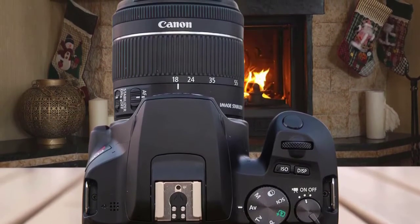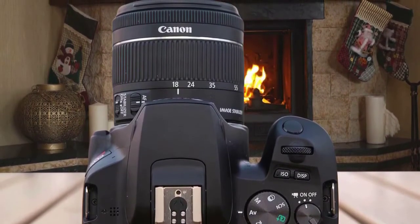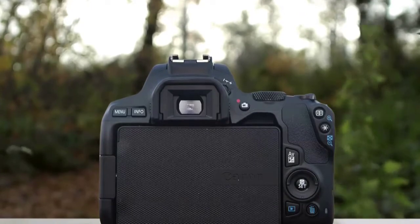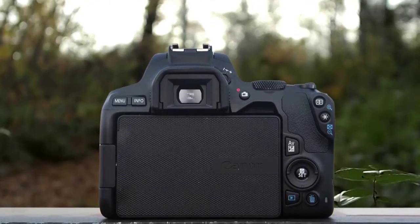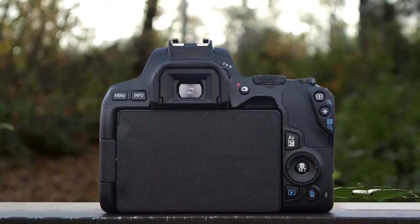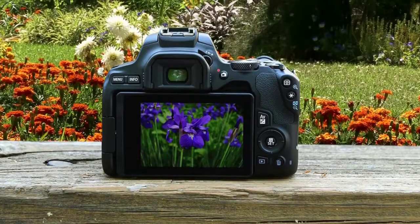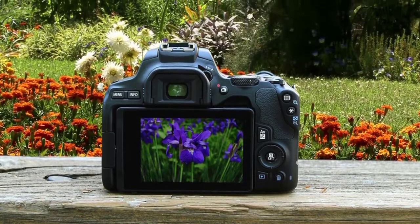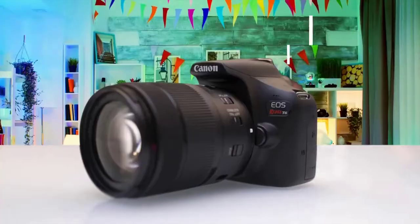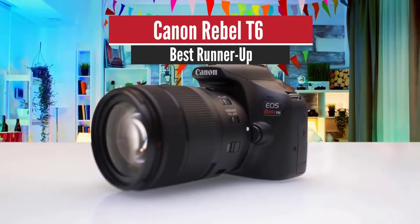This camera is packed with a 24.1 megapixel APS-C sensor that goes hand in hand with the amazing DIGIC 8 processing engine, responsible for delivering super beautiful photographs without skipping a beat. Overall, the performance is perfect for entry-level users, as it'll teach you a lot about photography and allow you to have plenty of fun in the process.